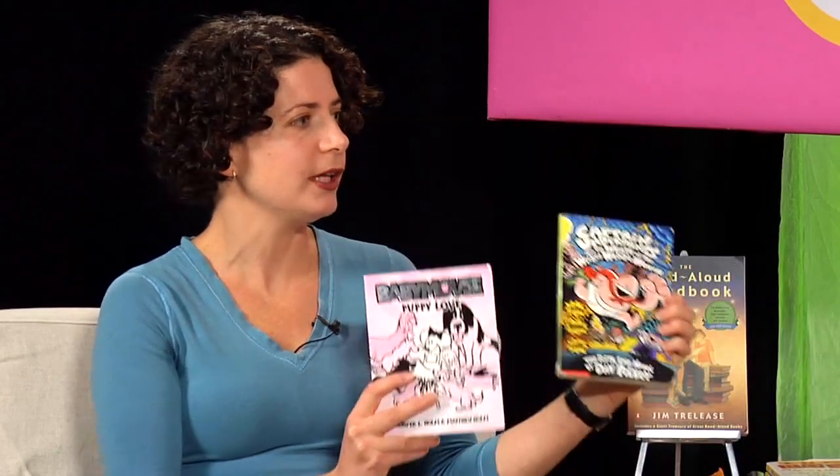I'm going to whip through some book suggestions for a very wide range of independent readers. So we've got books here for early independent readers. I'm a big fan of Captain Underpants. We have Diaper Baby.